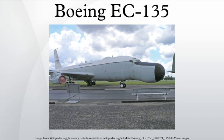Transferred to the 4950th Test Wing at Wright-Patterson AFB, Ohio, in December 1975 as part of an overall consolidation of large test and evaluation aircraft, the ARIA fleet underwent numerous conversions, including a re-engineering that changed the EC-135N to the EC-135E. In 1994, the ARIA fleet relocated again to Edwards AFB, California, as part of the 412th Test Wing.